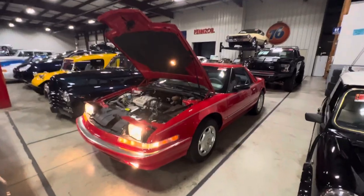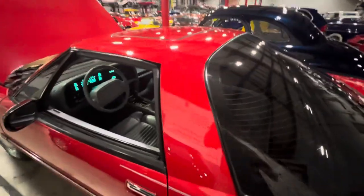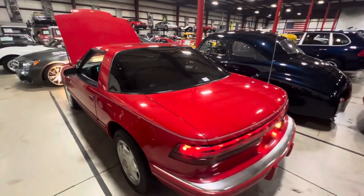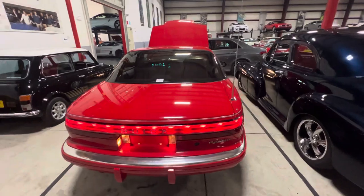Overall a very, very clean example of a Buick Reatta. If you have any specific questions I would love to help you out. My name is Steve, my number is 616-719-4883. If you enjoyed the video make sure to drop a like, comment, and subscribe. As always, enjoy the rest of your day.